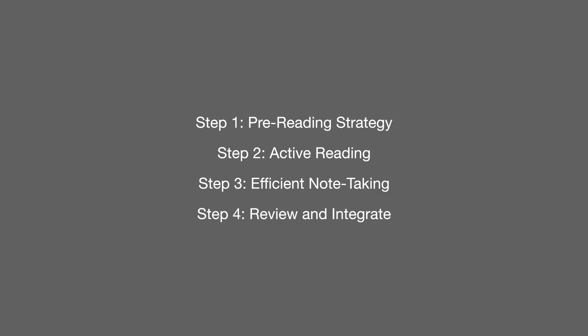And this is all in four parts. There's the pre-reading strategy, there's active reading whilst you read and engaging with the text, there's efficient note-taking, and then there's the reviewing and integrating it into your current notes or your current system. In today's video, I'm going to be going through how to read and take notes like a PhD. I'll be giving you all of our secrets, but I'll be using AI to help me with some of those steps, making it just that little bit better.